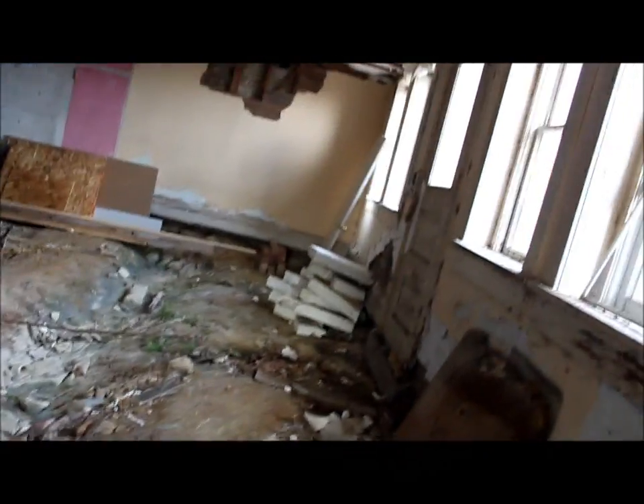We cleaned up the leaves but they just keep showing up. Well, here's the basement.